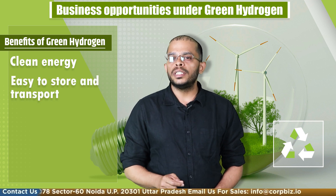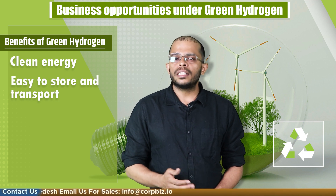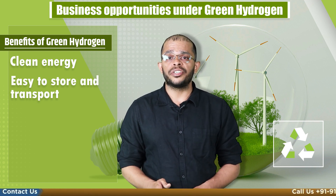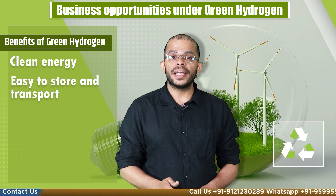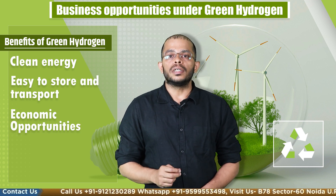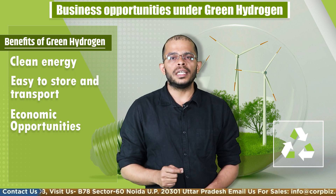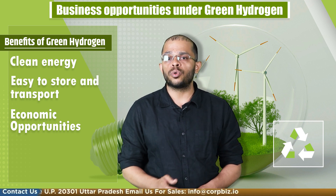Green hydrogen is also easy to store and transport, making it a valuable energy storage solution. Another advantage is its versatility — hydrogen as a fuel has a variety of applications including transportation, heating, and power generation. The development and growth of the green hydrogen industry can also create new jobs and economic opportunities, particularly in manufacturing and installation of hydrogen production and storage equipment.